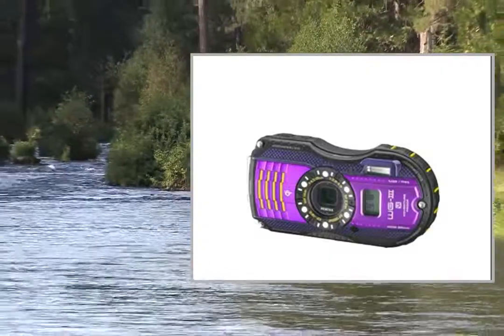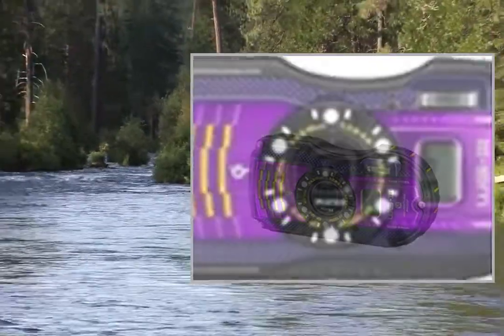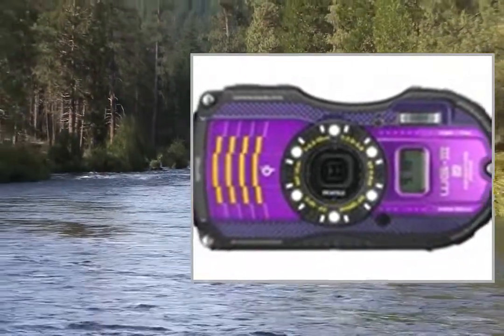Welcome to the video. This is a presentation of the PROBAC PointShoot Digital Cameras Canon PowerShot A1400.